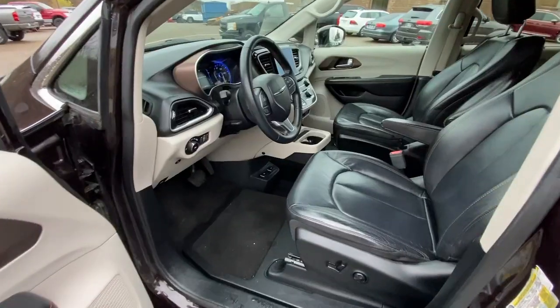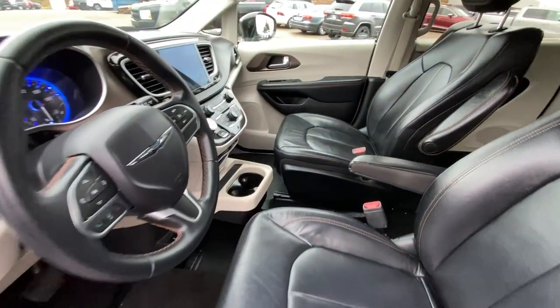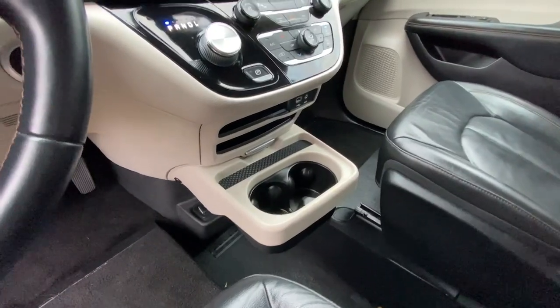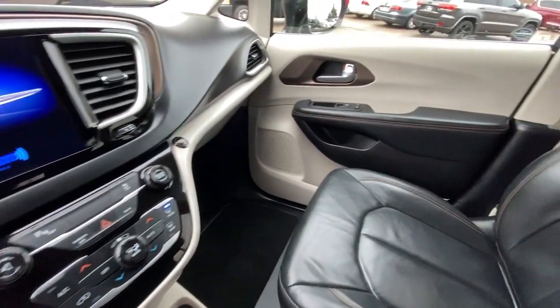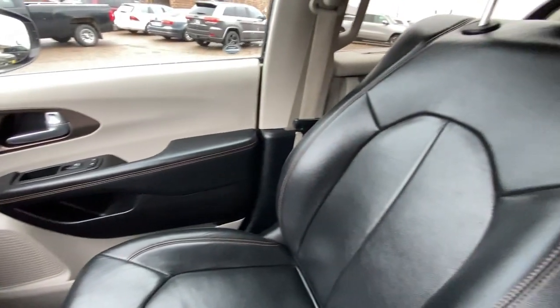Keyless entry, V6 cylinder engine, heated mirrors, power liftgate, fog lamps, satellite radio, keyless start, backup camera, aluminum wheels, third row seat.